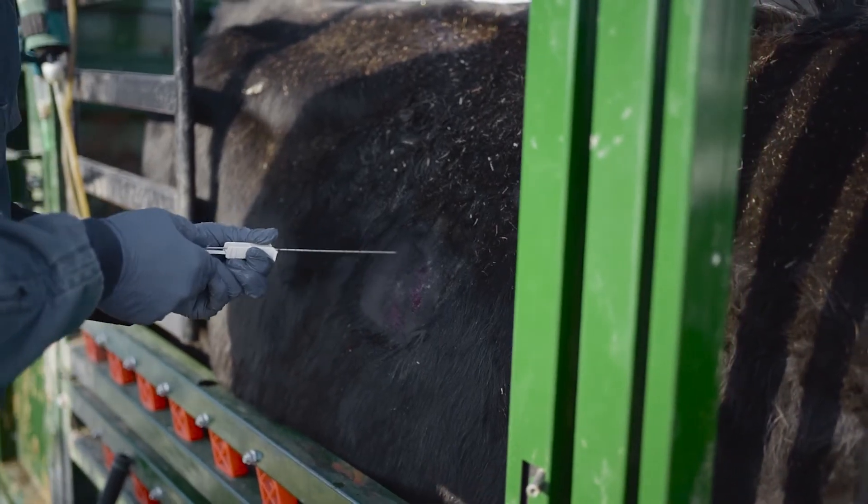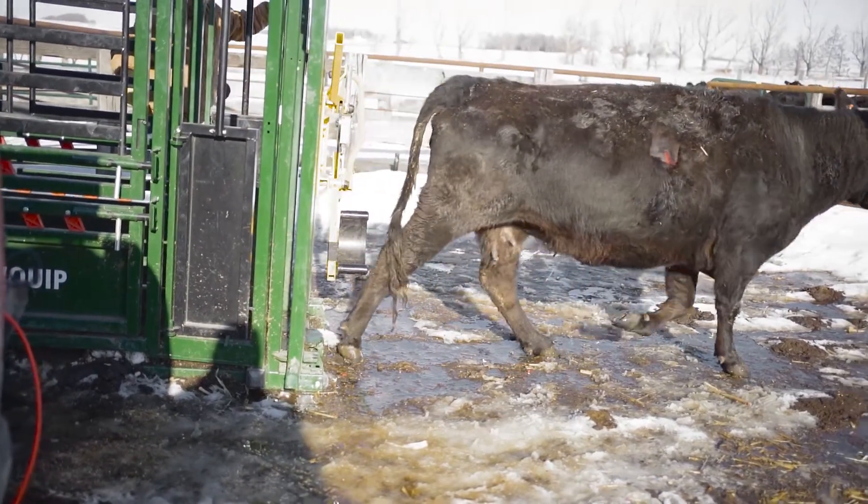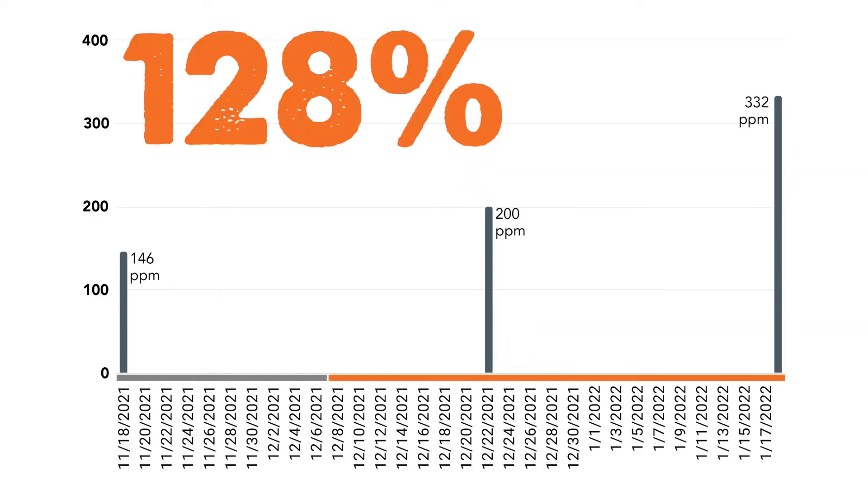On January 18th, we performed our final liver biopsy trial on the cows, 42 days after starting on the Rio Max tubs, and their average was at 332, which was a 128% increase.